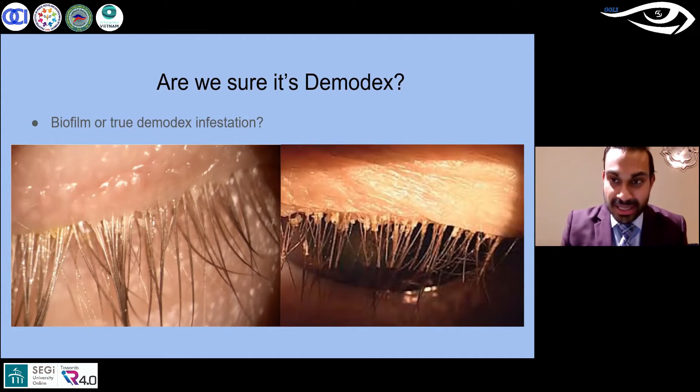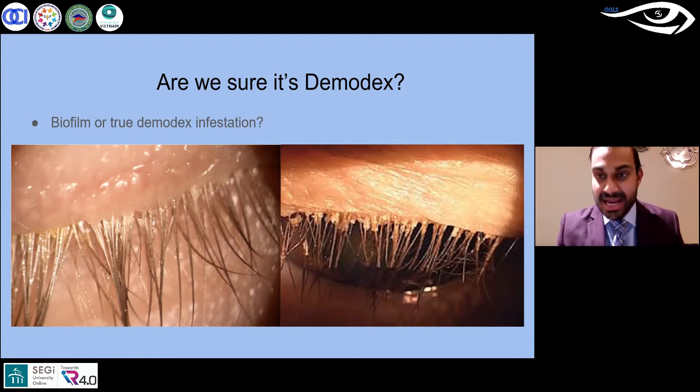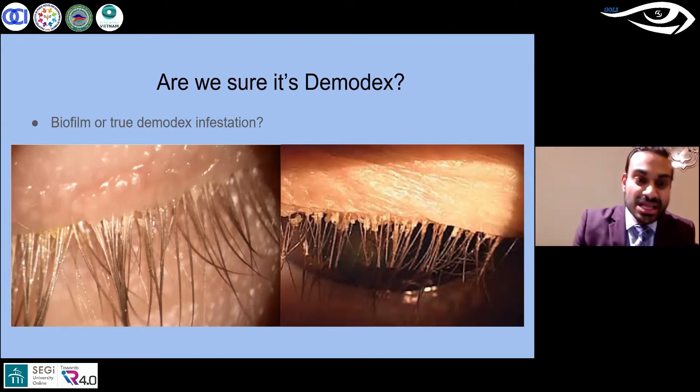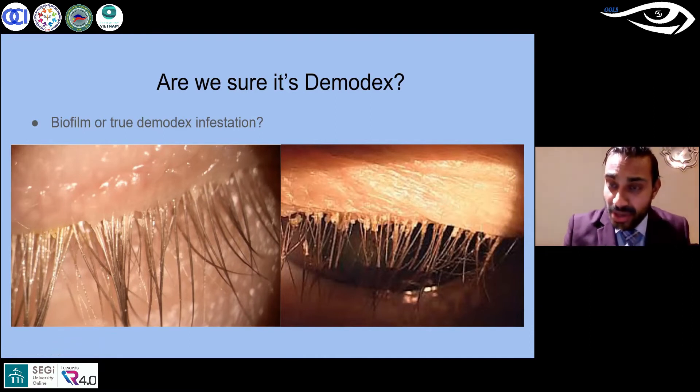The image on the right is what most people and most studies have shown as pathognomonic for demodex — that nice cylindrical formation — and it is more likely to be demodex. The image on the left looks completely different, though in clinic it may be hard to tell without a side-by-side comparison. You see a dome formation — it's not quite a full cylinder, it comes to a point. That is biofilm, which is actually more likely a bacterial manifestation of anterior blepharitis, such as Staph epidermidis.